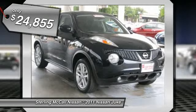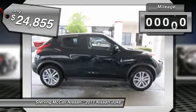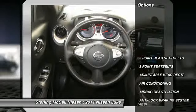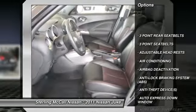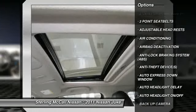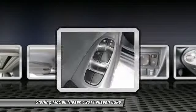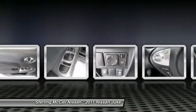This vehicle has less than 7,000 miles. Here are some of this vehicle's great options: dual airbags, power steering, auto express down window, air conditioning, front adjustable headrests, cruise control, auto headlight on-off, fog lamps, bucket seats, child safety locks.